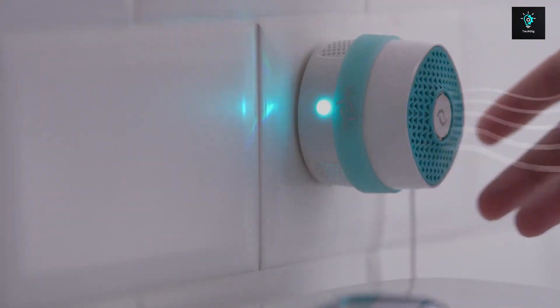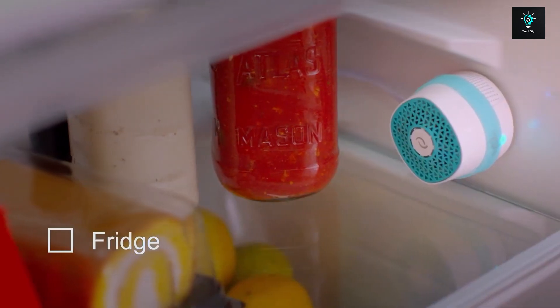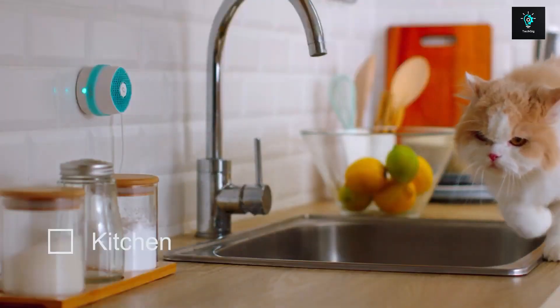It works by drawing in air and using UV photo catalyst technology to zap away odor molecules. Turn on quiet mode to let it get to work while you work. Is there a chance you'll die from the smell? Turn on turbo mode — no problem.